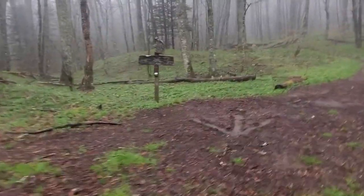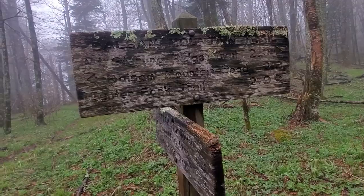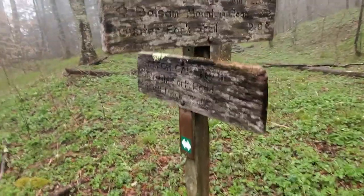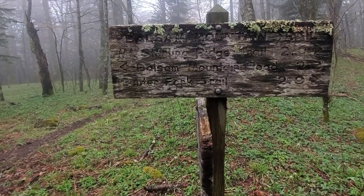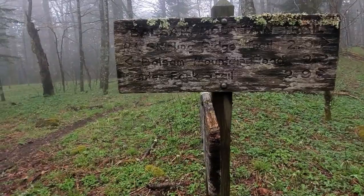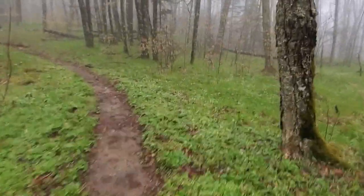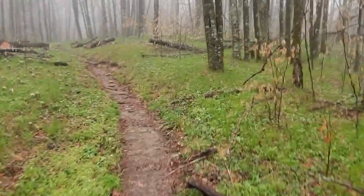We've made it to the junction of Balsam Mountain Trail and Beach Gap Trail. I assumed it would say Benton Mackay Trail but I don't see that — it just says Mount Sterling Ridge Trail is 2 miles the way we're going, and Balsam Mountain Road where we came from. Somebody must have thought their trailmates would get lost because there's a big arrow right at the junction. We have about 1.7 miles to Laurel Gap Shelter — it's raining again, just a light rain, but we should be there soon.